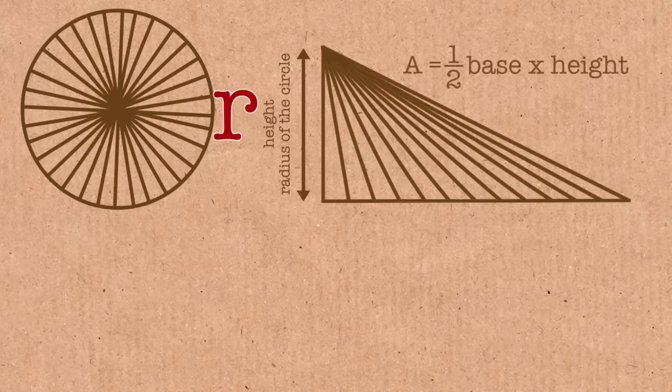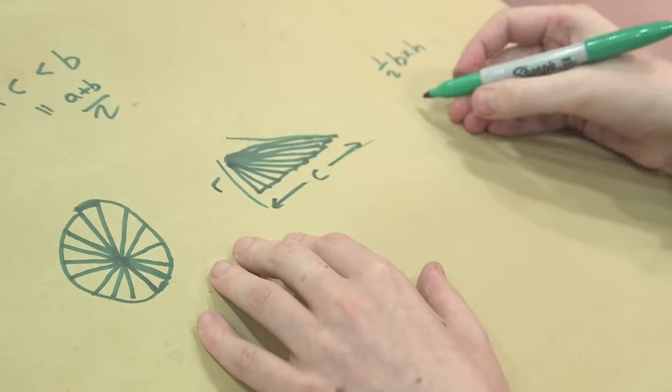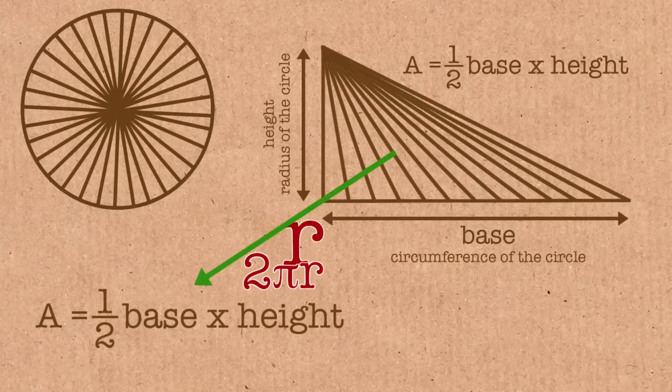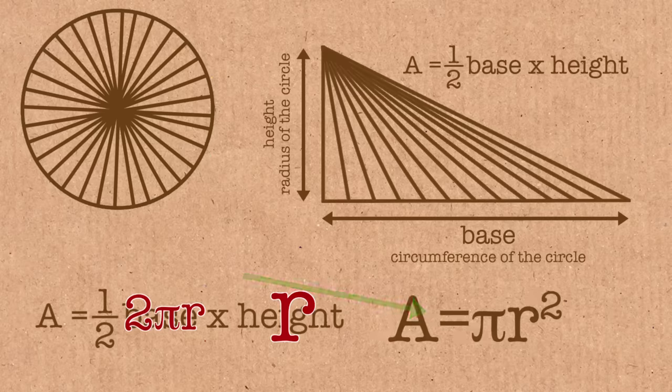The big triangle I've made has a height equal to the radius of the circle, r. And the length of its base is the circumference of the circle. So what is the area of this triangle? It is a half times the circumference times the height — that is the area of the triangle. The circumference is 2πr, so it's a half times 2πr times r, and you get πr². That is the area of the circle. You get the right formula for the area of the circle, by splitting it up into thin bits and adding them together with this clever idea.